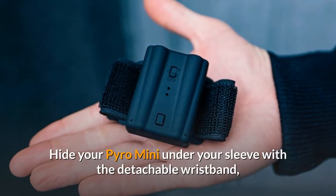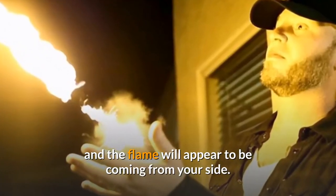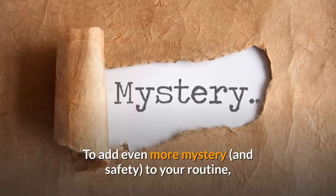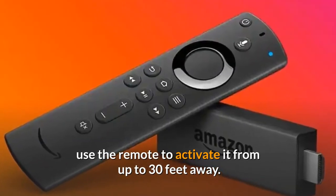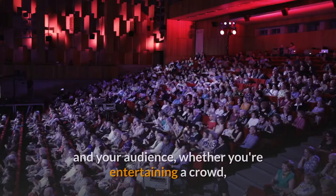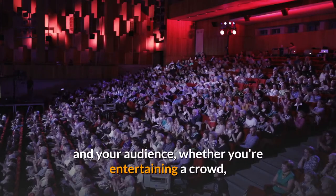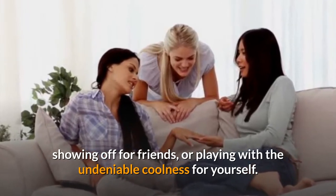Hide your Pyro Mini under your sleeve with the detachable wristband, and the flame will appear to be coming from your side. To add even more mystery and safety to your routine, use the remote to activate it from up to 30 feet away. The sleek Pyro Mini will impress and surprise you and your audience, whether you're entertaining a crowd, showing off for friends, or playing with the undeniable coolness for yourself.